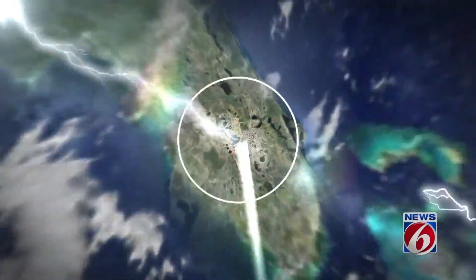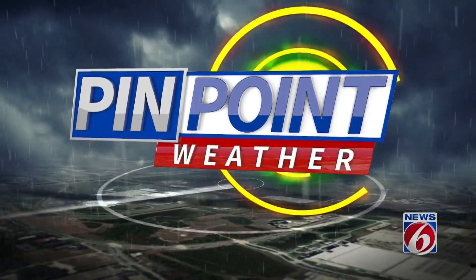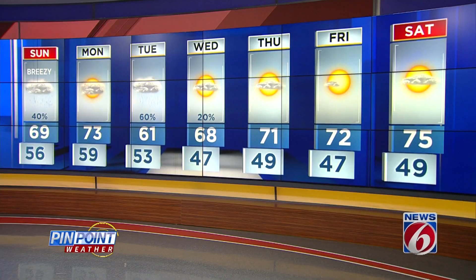Let's get you your pinpoint accurate seven-day forecast. Heading into Monday, we'll hit a high of 73 with a mix of sun and clouds. By Tuesday, our next weathermaker is already getting close, so rain chances will go up to 60% and your high temperature stays in the lower 60s. We're back to the upper 60s by midweek, with plenty of sunshine to wrap up the rest of the work week.